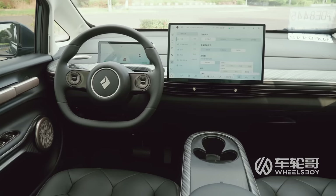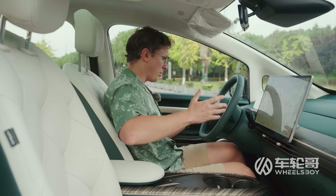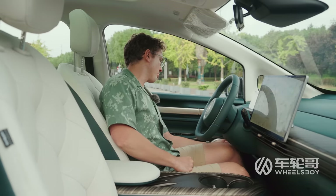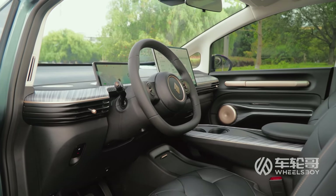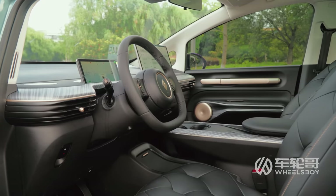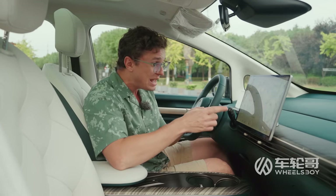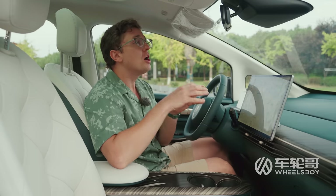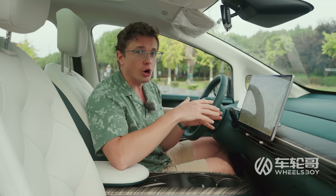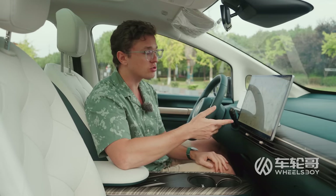The interior of the EQ100 is very minimalist. Apart from one button down here for your electrically operated emergency brake, there are literally no physical buttons in this car, at least on the center console and on the dashboard. Everything is contained in this big 15.6 inch center screen. The very base car has a 10.1 inch screen, but everything above that is this 15.6 inch screen.